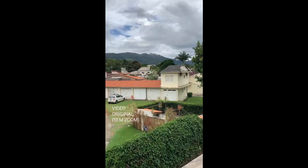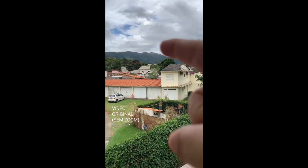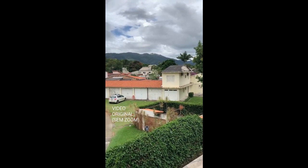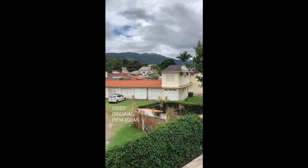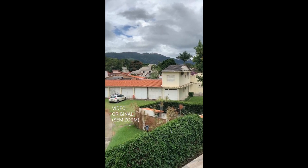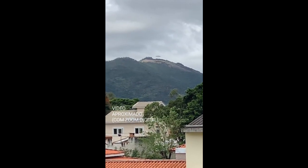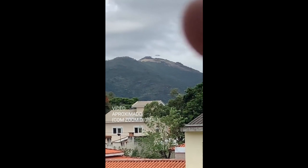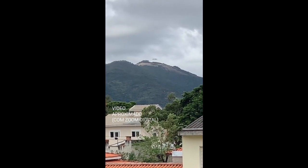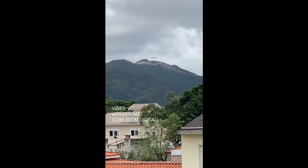There's a UFO on top of a mountain, zoomed out. A guy is pointing to where the UFO is on the mountain — you can't see it until he zooms in. It's very far away from where he's standing. He zooms in a bit and you can see it there on top of the mountain. It's quite big. It looks like it's going down.